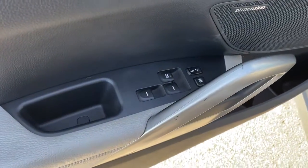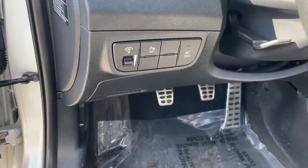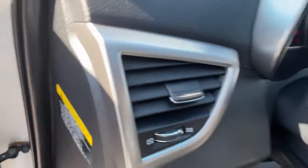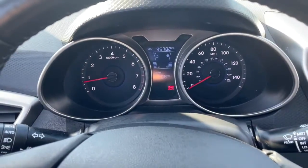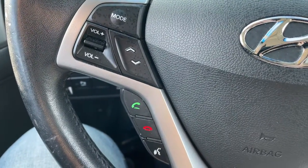These are just some of the great options this vehicle comes with: keyless entry, four-cylinder engine, backup camera, satellite radio, keyless start, heated mirrors, iPod and MP3 input, electronic stability control, six-speed MT, and vehicle anti-theft system.